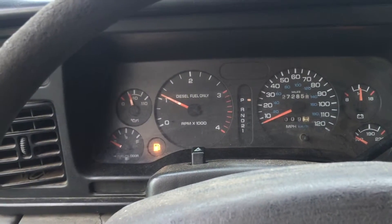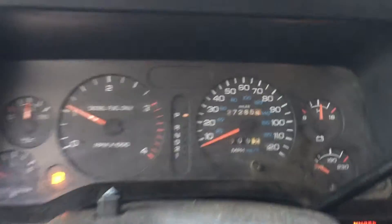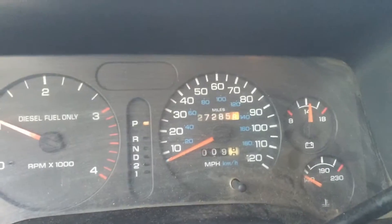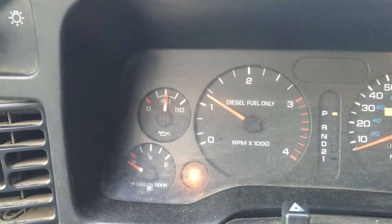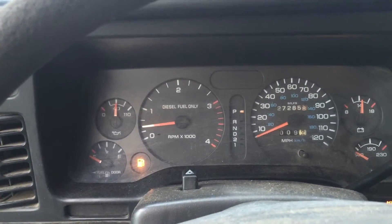This thing hasn't run — I don't know — a couple of days. There you go, the miles. It's 272,000. Good alternator, good oil pressure. There you go.